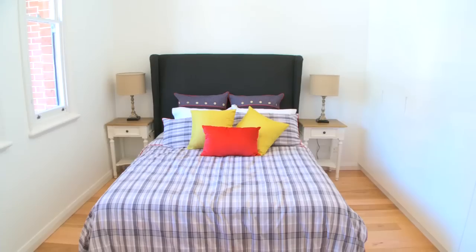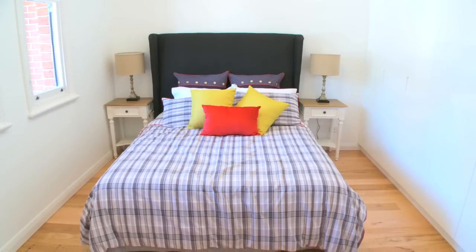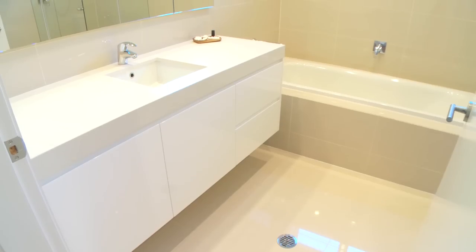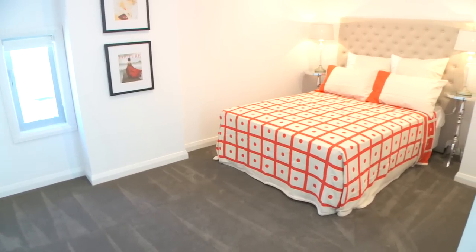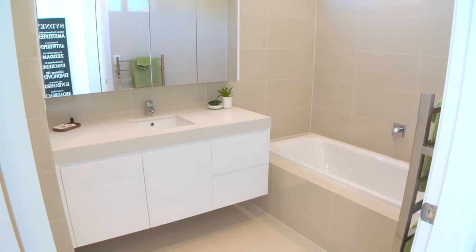Firstly as you enter the house, to the left there are two double bedrooms, both with built-ins for ample storage. Next we come to the first of two bathrooms with separate shower and bath and heated towel rails. Upstairs are another two double bedrooms and the second bathroom also has a shower and bath.